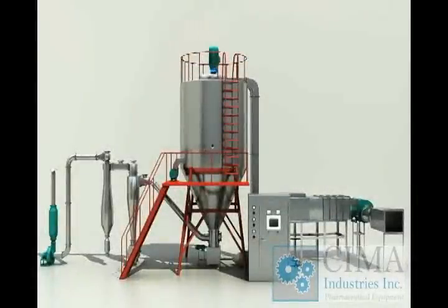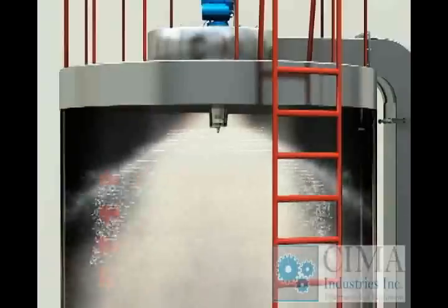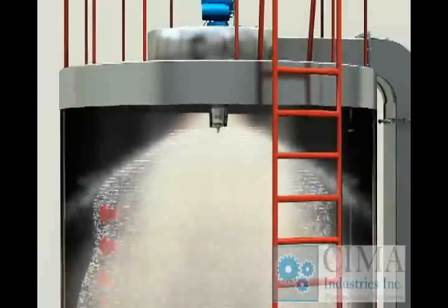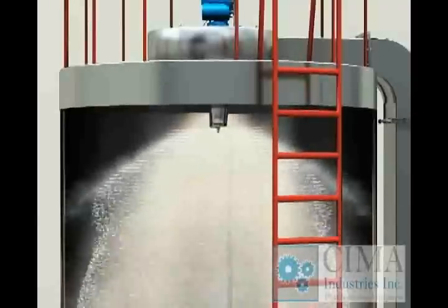Features and applications. 1. Fast drying speed. The surface area is increased greatly when the liquid is atomized and the water should be evaporated instantly in the hot air.